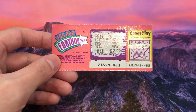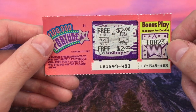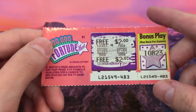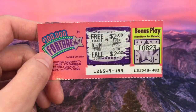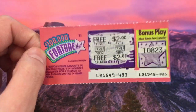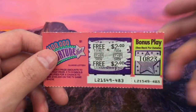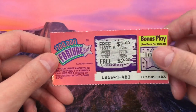Next up we have some scratchers from the Illinois Lottery — a $100,000 Fortune Hunt with a bonus play free ticket. Three TV symbols qualifies you for a chance to win $100,000 on a TV game show. This one is from 1988 — that's when I was born. They used to do TV game show tie-ins a lot more. I think the most recent one was the Big Spin, maybe 2008 or 2012. Let me know in the comments if your lottery currently has anything where you can go on TV and win — I'm curious.